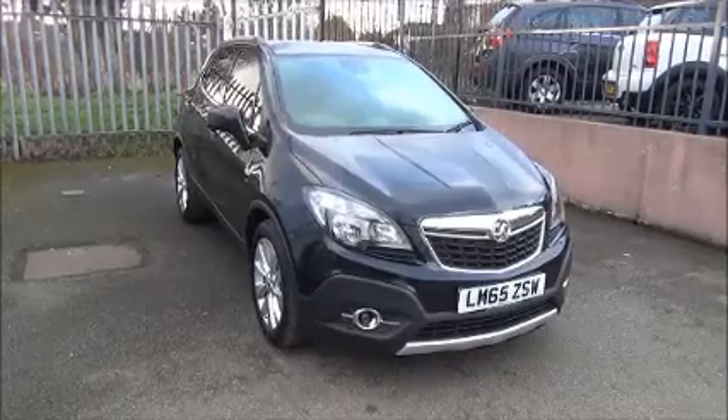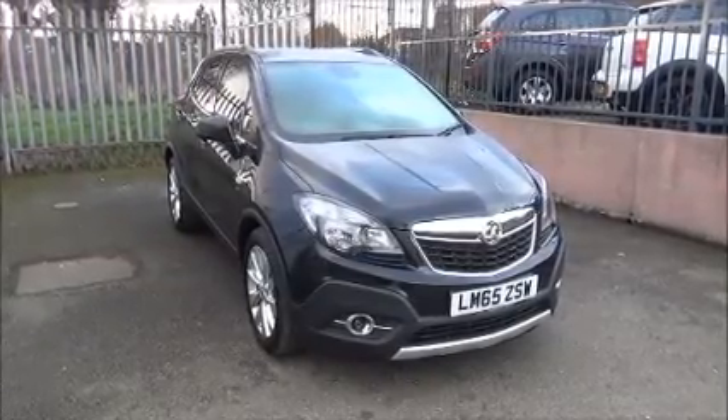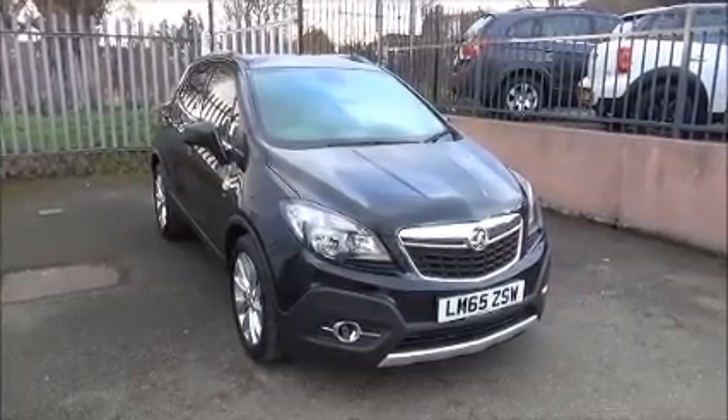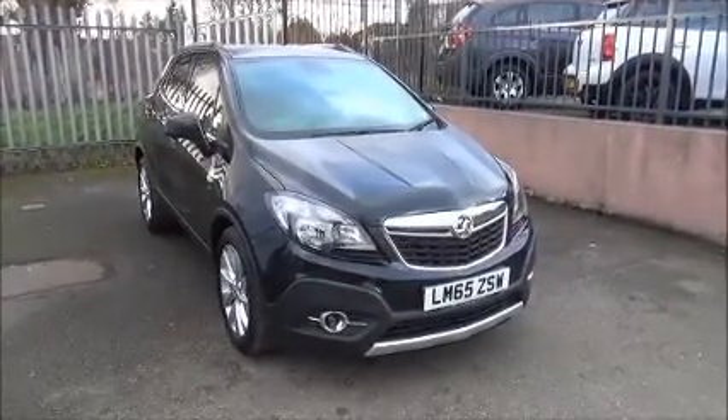The Mokka has a warranted mileage of 14,425 miles and a CO2 figure of 149, which equates to a road fund licence fee of £145 annually.